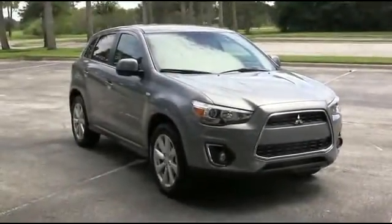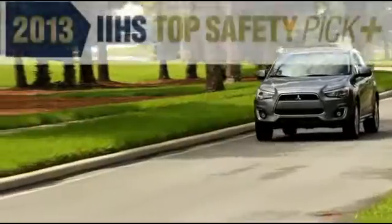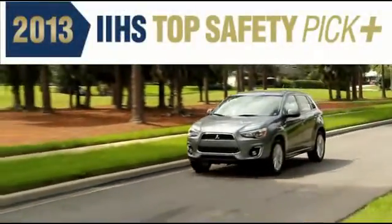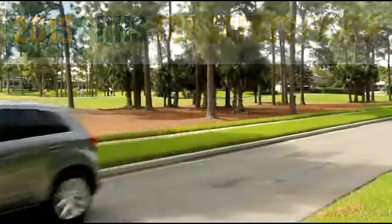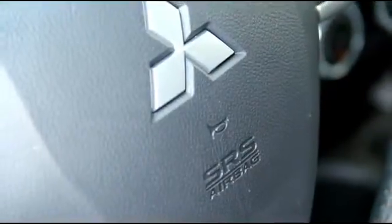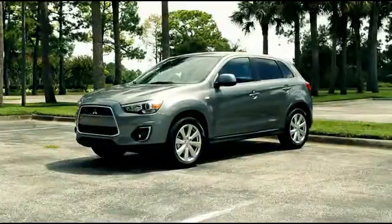Equipped with some of the most advanced safety features available, it's been honored by the Insurance Institute for Highway Safety, the IIHS, as a top safety pick for 2013 — its most prestigious award. The Outlander Sport's seven airbag safety system includes dual advanced front airbags, front side impact airbags, side impact air curtains, and driver's knee airbags.